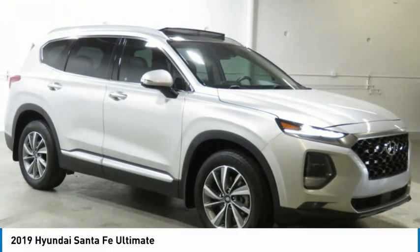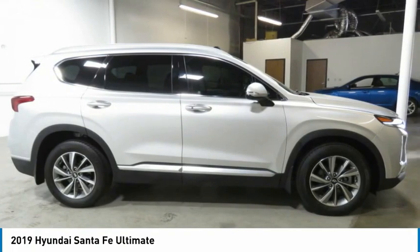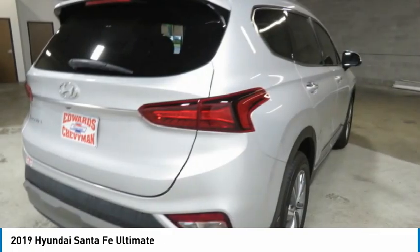With the 2019 Santa Fe: style, quality, performance, value. Need we say more?